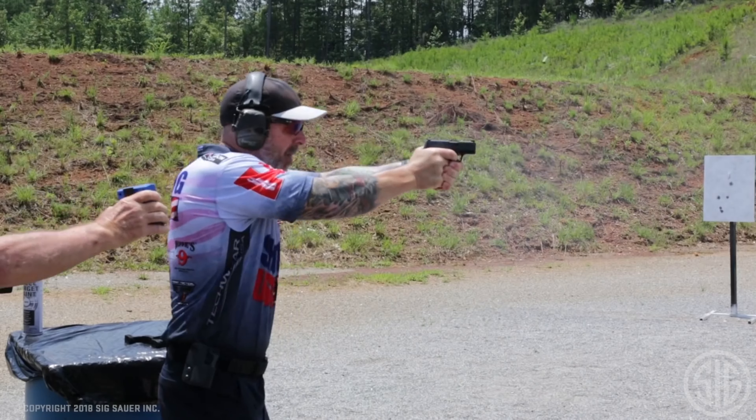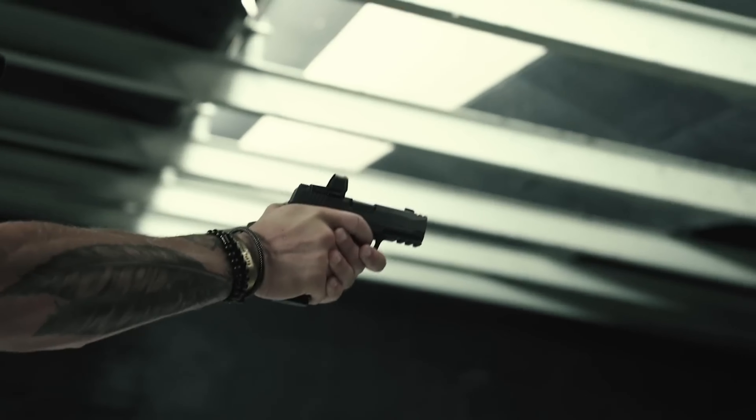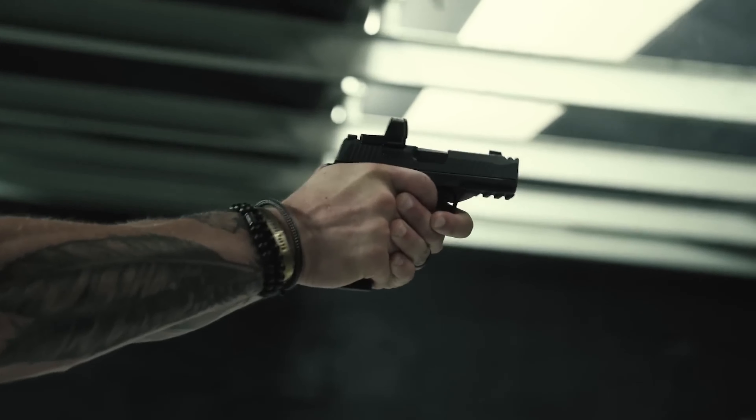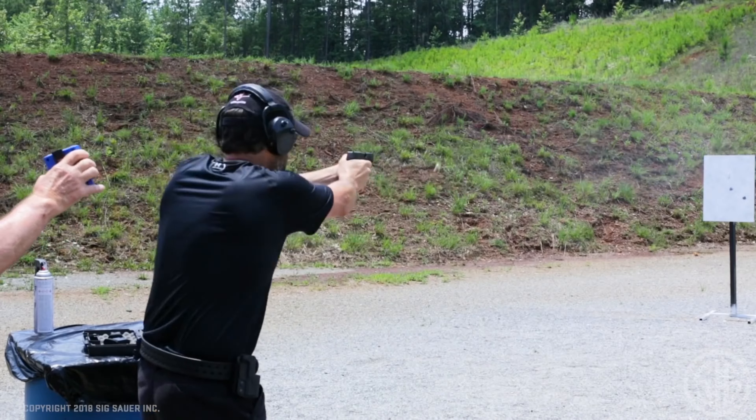Because you can carry this gun whenever and wherever — whether you're wearing light summer clothing or bulkier winter coats — SIG called the weapon the P365. The P365 is portable and may be used anywhere and at any time.